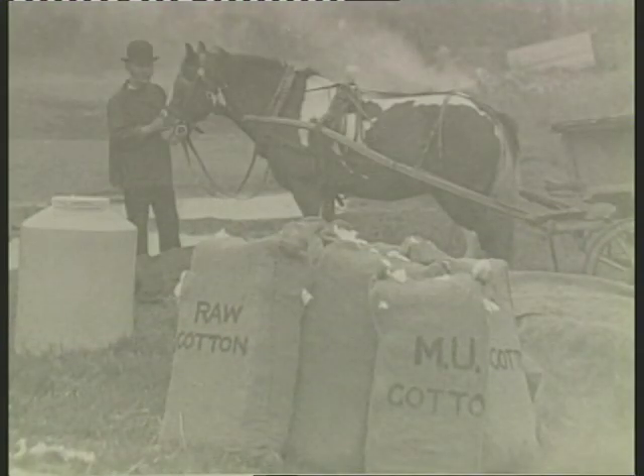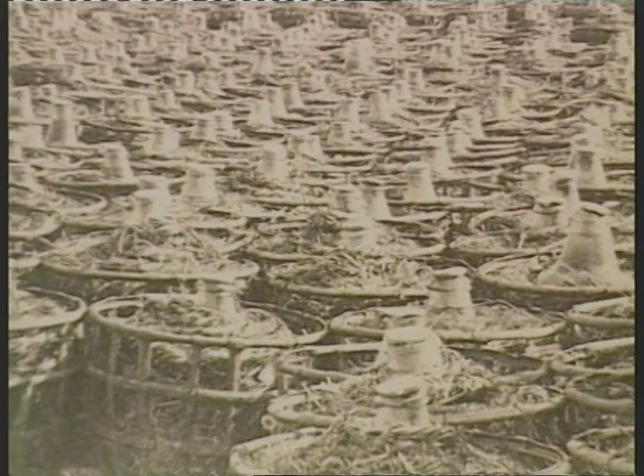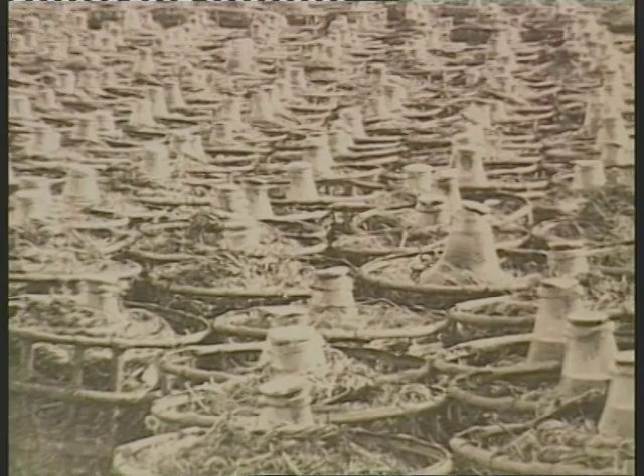Purified cotton, steeped in a mixture of nitric and sulphuric acid and then dried, produced an explosive six times more powerful than ordinary gunpowder. But after only six months, a disastrous explosion killed 20 people and caused considerable damage to the surrounding area. Production of gun-cotton was halted and remaining stocks buried.